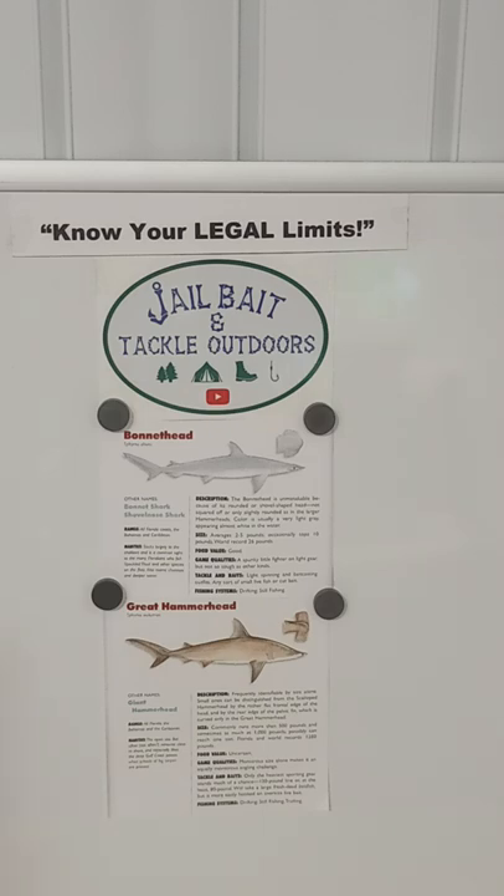The great hammerhead is frequently identified by size alone. Small ones can be distinguished from the scalloped hammerhead by the rather flat frontal edge of the head and by the rear edge of the pelvic fin, which is curved only in the great hammerhead. Size commonly runs more than 500 pounds and sometimes as much as 1,000 pounds, possibly reaching one ton. The Florida and world record is 1,280 pounds.